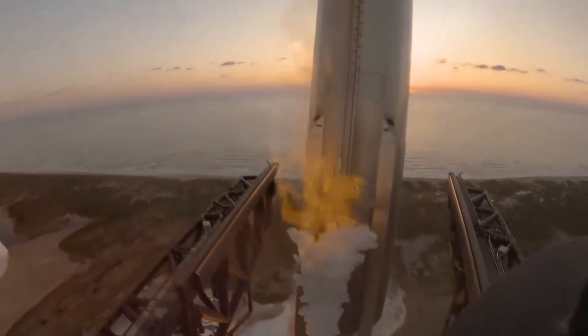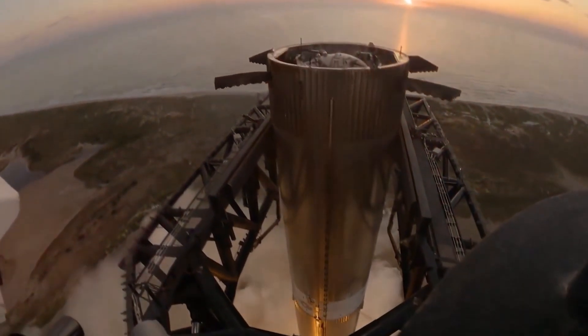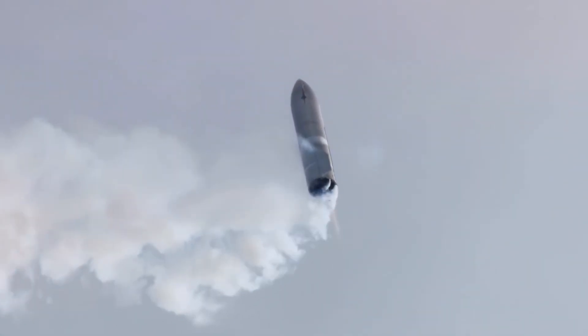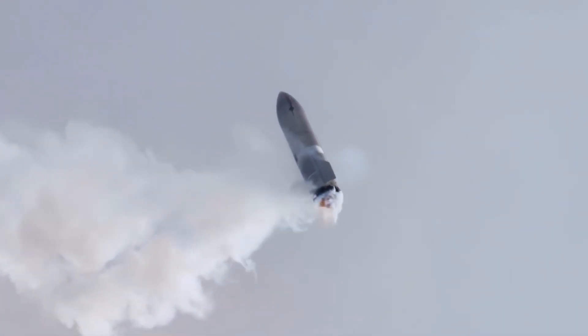The implications for SpaceX's ambitious goals are profound. With this new system, they're not just talking about increasing launch frequency — they're building the infrastructure to make it happen. The company's internal timeline, recently shared with contractors, shows plans for up to 25 launches in rapid succession once the system is fully operational.